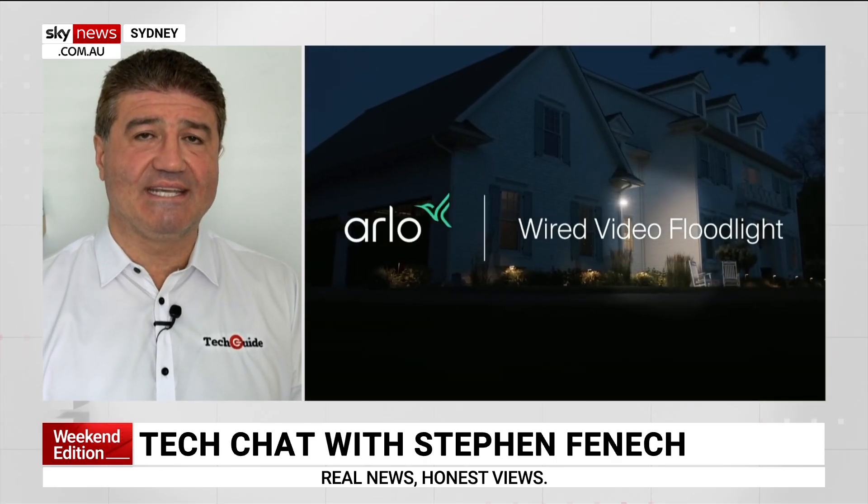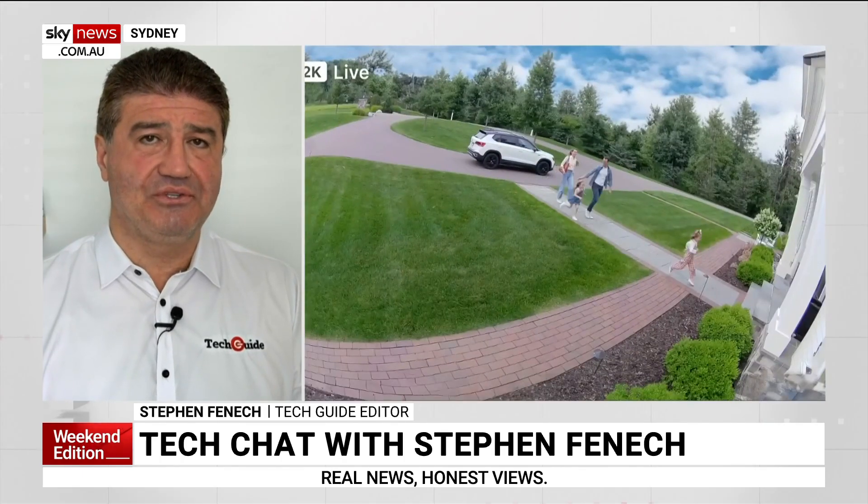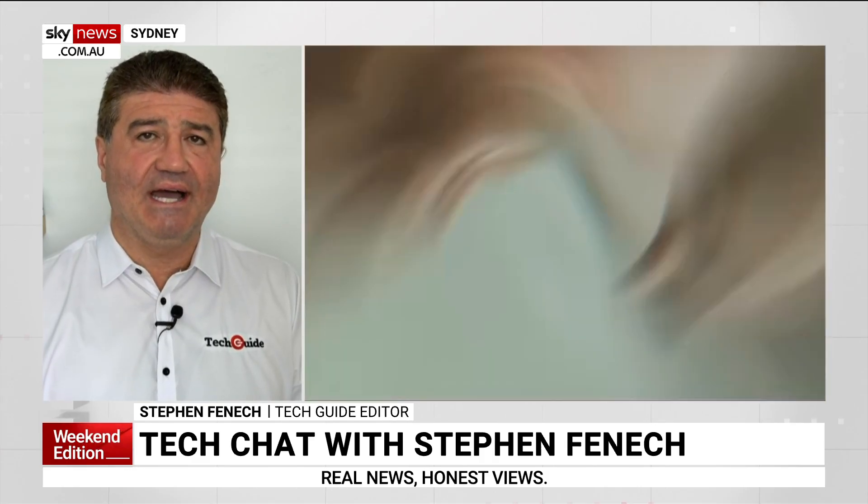Arlo has released a new wired floodlight security camera to provide uninterrupted protection. I'm sure you've heard of a motion-triggered floodlight — imagine that scenario but with a smart camera at the heart of it. This is Arlo's latest security device that can connect to your home Wi-Fi. It's a wired floodlight, so no need to worry about batteries and charging. It's 24/7 uninterrupted protection, with 2,000 lumens of floodlight.